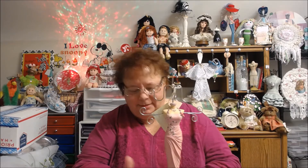Hi everybody, it's Kathy from Kathy's Cards. This week I did some shopping around at Savers, Amvets, and Goodwill, and I found a few things.